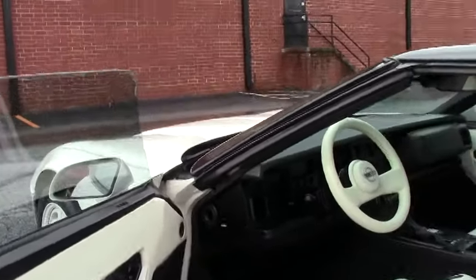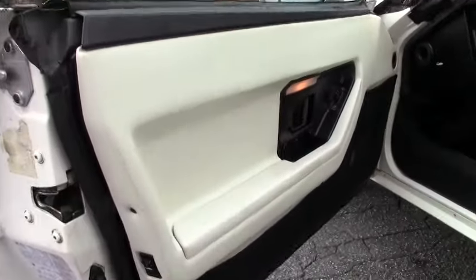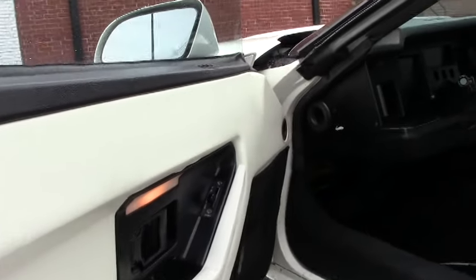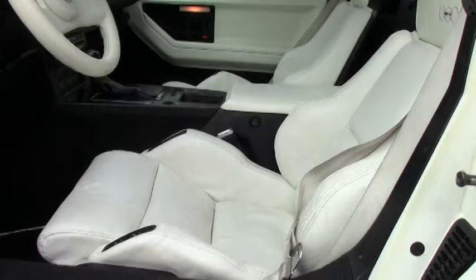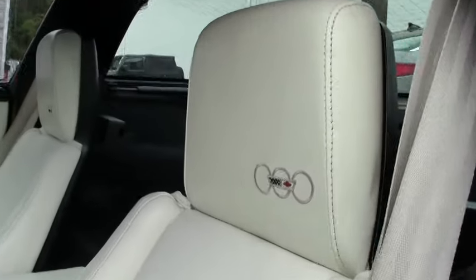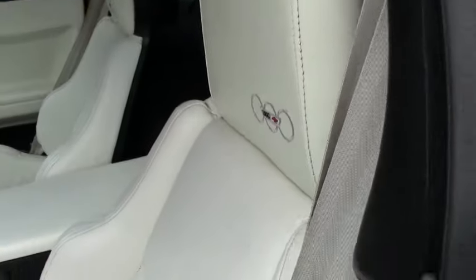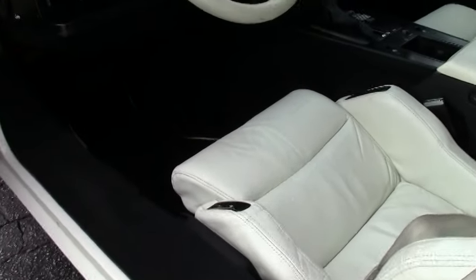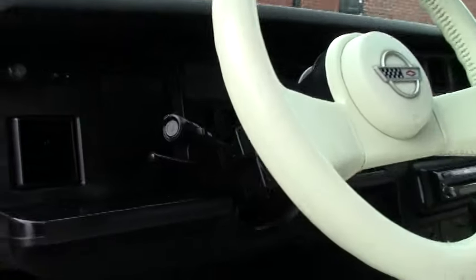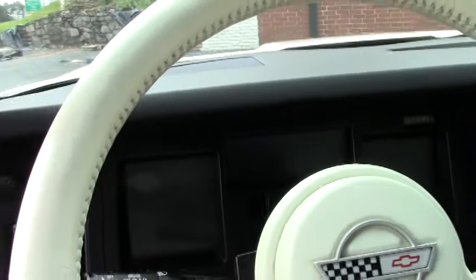Let's take a look at the interior. This does have the Z52 performance handling package. It's an automatic transmission. It's got dual power leather sport seats, a DVD, CD, stereo. Very good condition on the door panels, the gauges, and the interior — it's very clean. Notice that the steering wheel is in excellent shape. This is not a glass top.